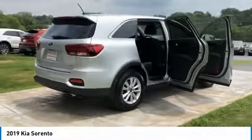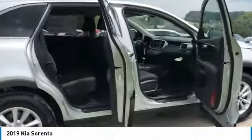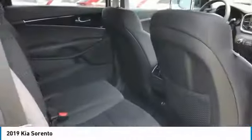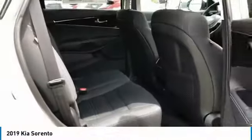Here are some of this vehicle's great options: heated side mirrors, traction control, intermittent wipers, remote keyless entry, FWD, headlights auto off, mirror memory, security system, cruise control, trip computer.